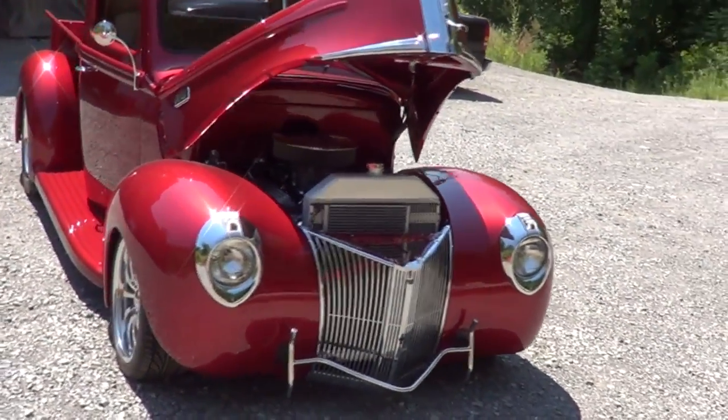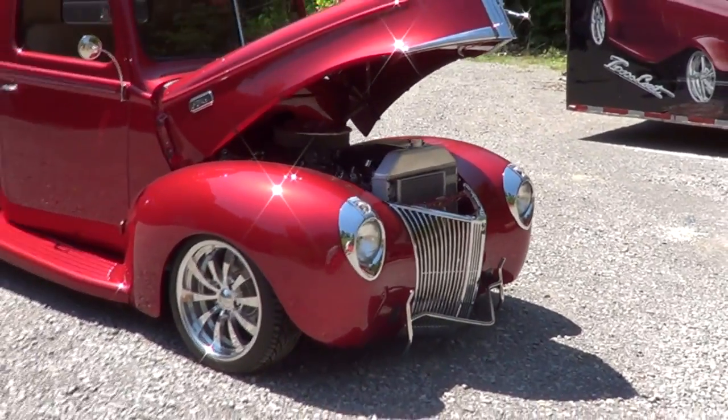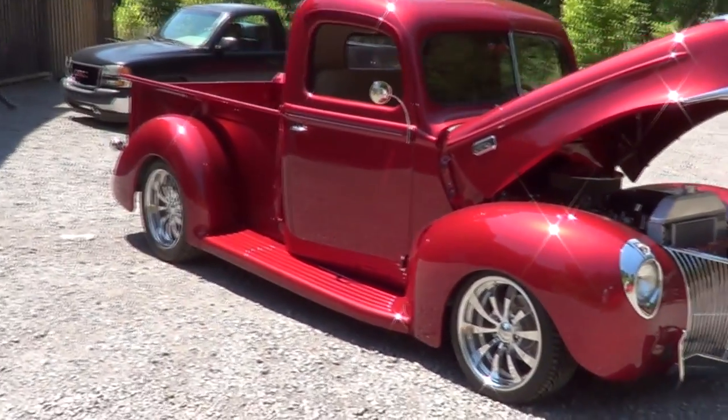Did y'all custom make that front bumper? Yes sir, we did. That's called a nurse bar — that's what they call them on my four-wheelers too.